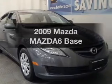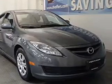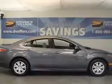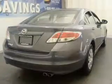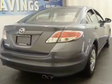Introducing the 2009 Mazda Mazda 6. Travel the roads in style and comfort in this great vehicle. With an efficient four-cylinder engine connected to a smooth shifting automatic transmission, you will appreciate the safety feature of anti-lock brakes.